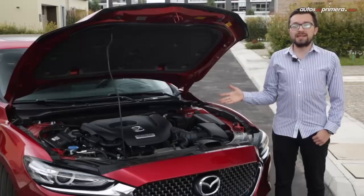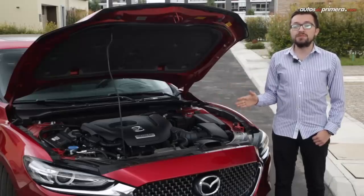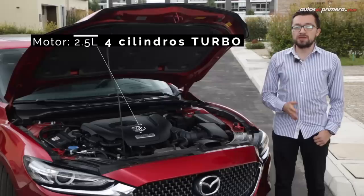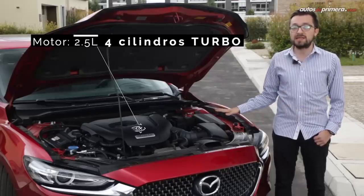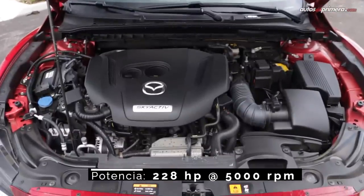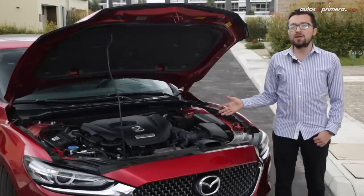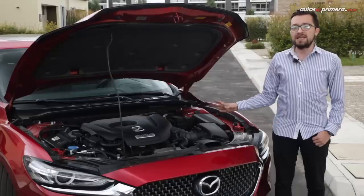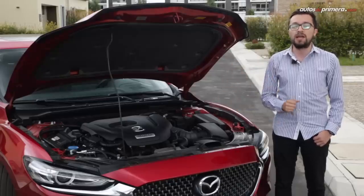Una de las mejores cualidades del Mazda 6 es su desempeño, y eso se debe a que su motor Skyactiv-G ahora cuenta con un turbo de presión dinámica. Es el mismo 4 cilindros en línea de 2,5 litros con inyección directa y 16 válvulas que ya conocíamos, pero ahora entrega 228 caballos de potencia y 420 Nm de torque. Va acoplado a una caja automática Skyactiv-Drive de 6 velocidades con modo Sport y, a diferencia de las camionetas de la marca, en este vehículo sí encontramos levas de cambio en el volante.